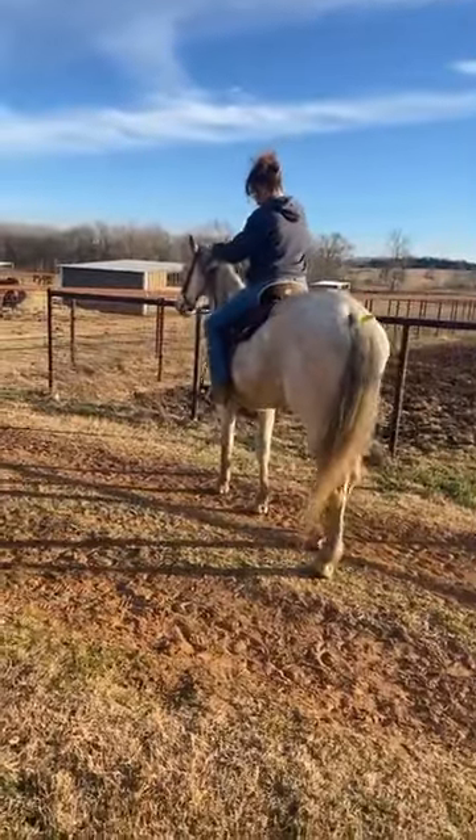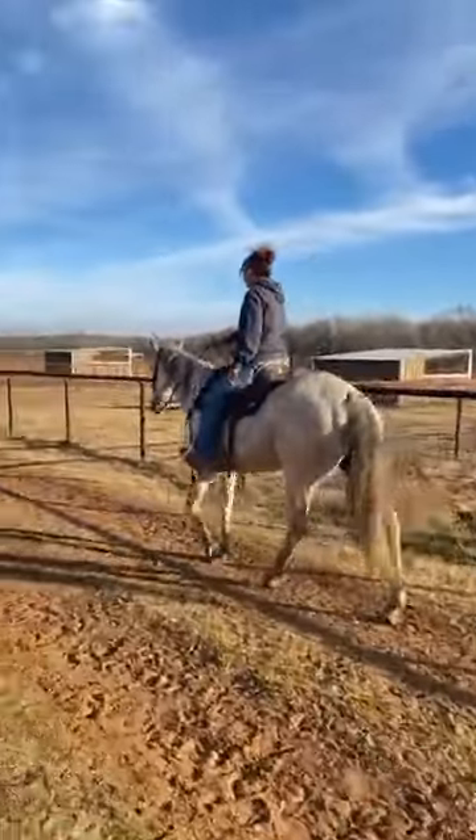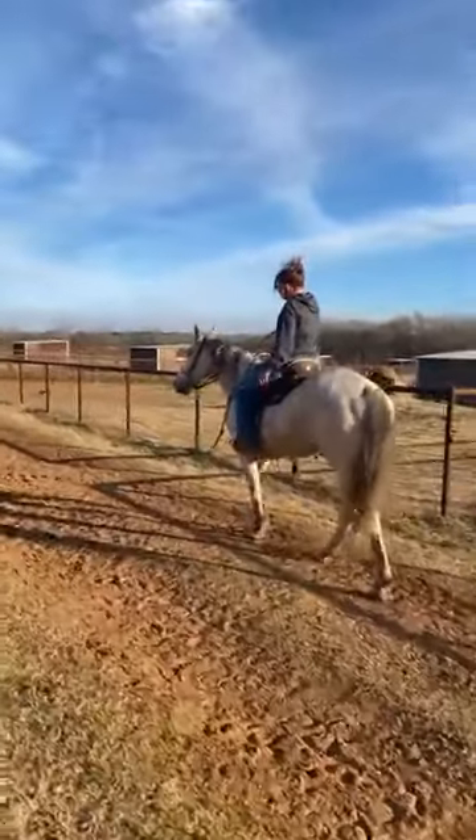You guys, this is Fletcher. His name is Fletcher. Number 874. He's 16 hands tall.